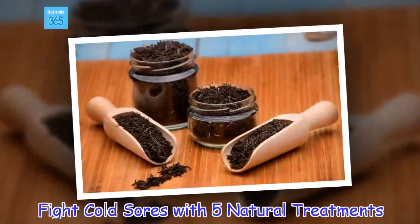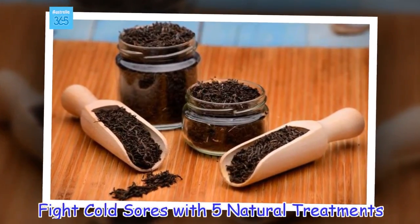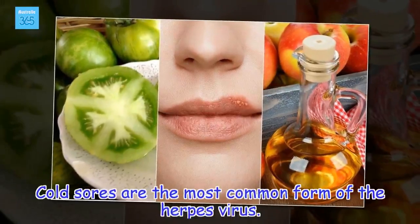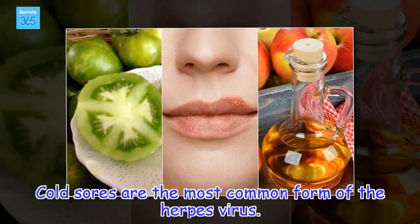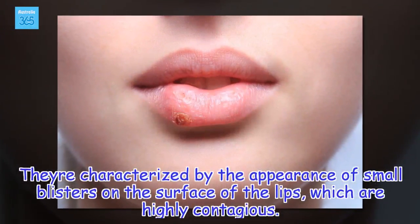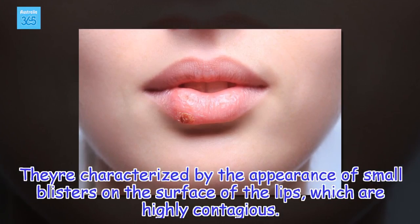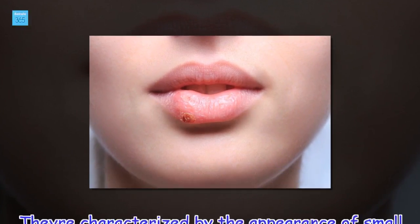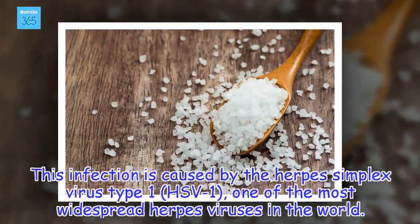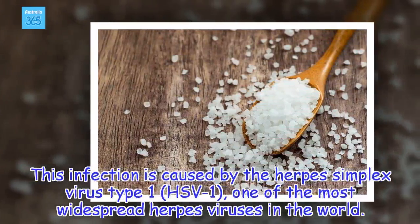Fight cold sores with 5 natural treatments. Cold sores are the most common form of the herpes virus. They are characterized by the appearance of small blisters on the surface of the lips, which are highly contagious. This infection is caused by the herpes simplex virus type 1, one of the most widespread herpes viruses in the world.